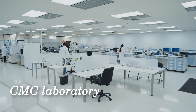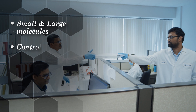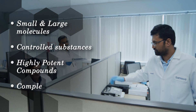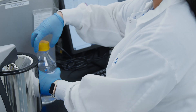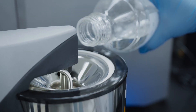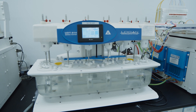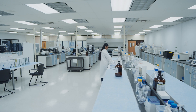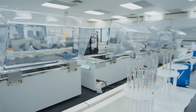Our CMC laboratory supports the release of over 100 products annually, and we're constantly expanding our capabilities and instrumentation to stay in line with cutting-edge pharmaceutical science. Whether it is particle size determination, elemental impurity analysis, dissolution studies, or extractables and leachables, Sanova is set up to support sponsors from the R&D stages through commercial stability and release.